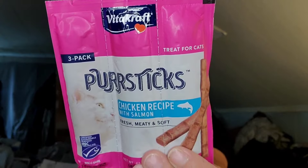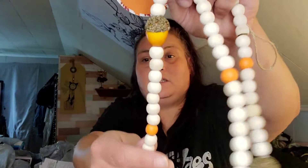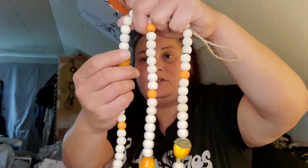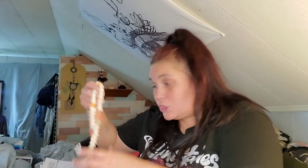I got these Purr Sticks for the cats — chicken recipe with salmon, fresh meaty and soft, expire 7/16/2025, you get three. Then they have some more wood bead decor — this one has acorns in it, you get three acorns and a little chintzy tassel. Then they had one with mushrooms and I had to get it because it's too cute.